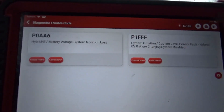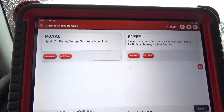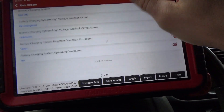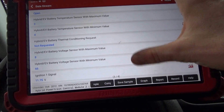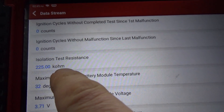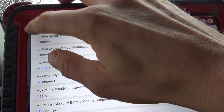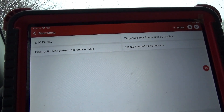Let's go to the scanner and look at the freeze frame for this code. On page 4 of freeze frame, it says isolation test resistance — that means 225 kilo-ohms — and the minimum is 325 kilo-ohms. So at the time the code set, the isolation resistance was well below the threshold.